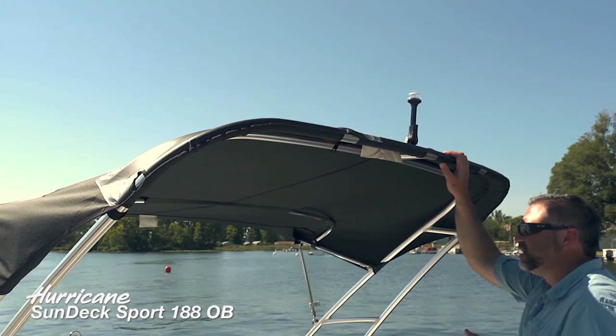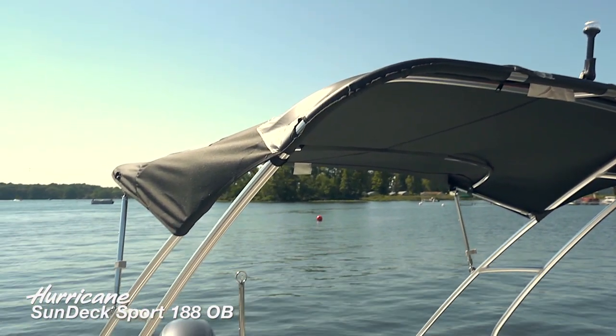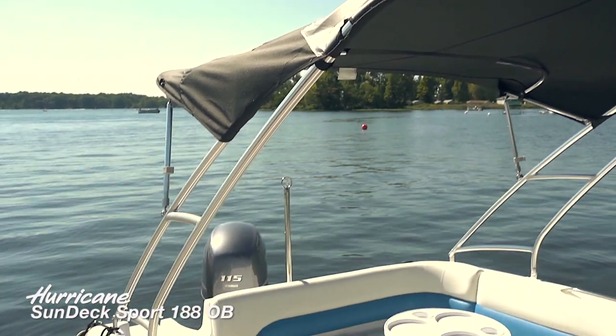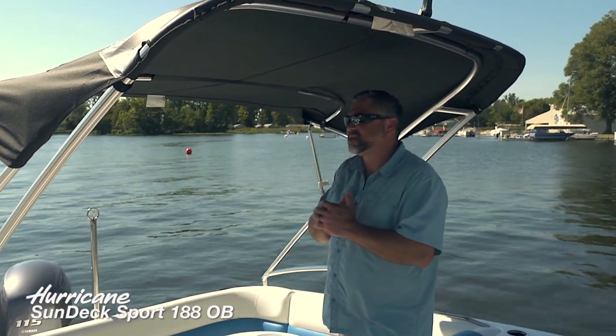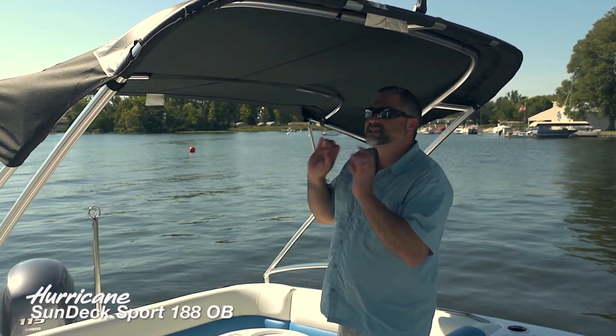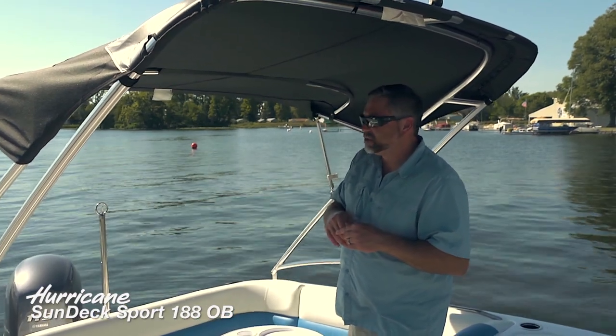New for 2014, we've got what we're calling the tower top. It just provides a great amount of shade — perfect size for this boat, helps you get out of the sun, and it's really sleek looking. It just fits really well with this boat design.